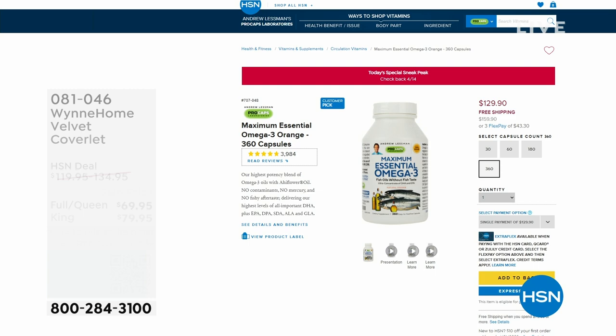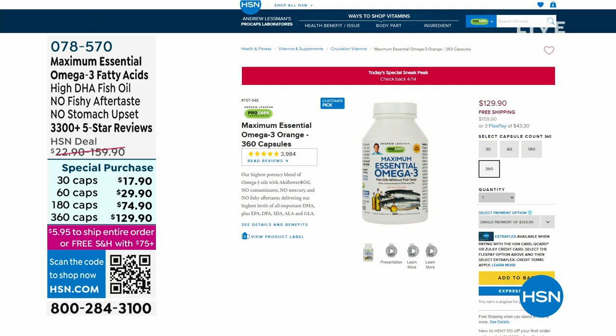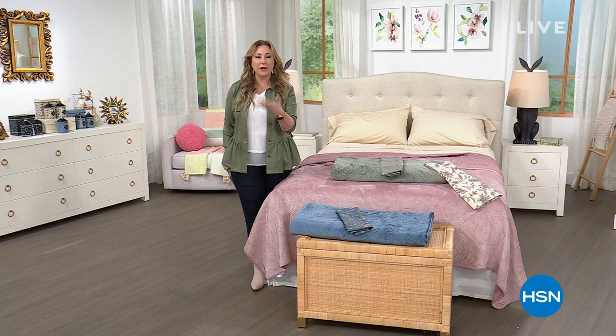I also want to mention we're doing a special with Andrew Lessman. I'm going to jump over to HSN.com to show you some special pricing on the maximum essential omega-3 fatty acids — available in 30, 60, 180, or 360 caps. Item number 078-570. You can also put Andrew Lessman in the search to see the full collection.